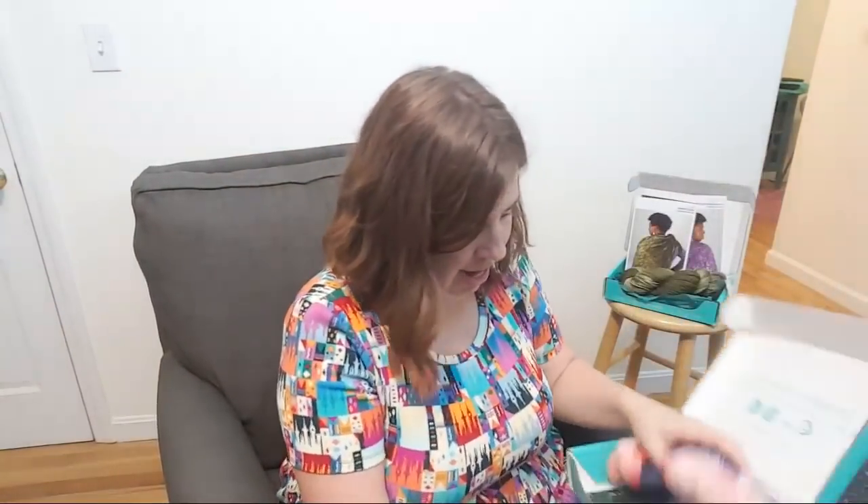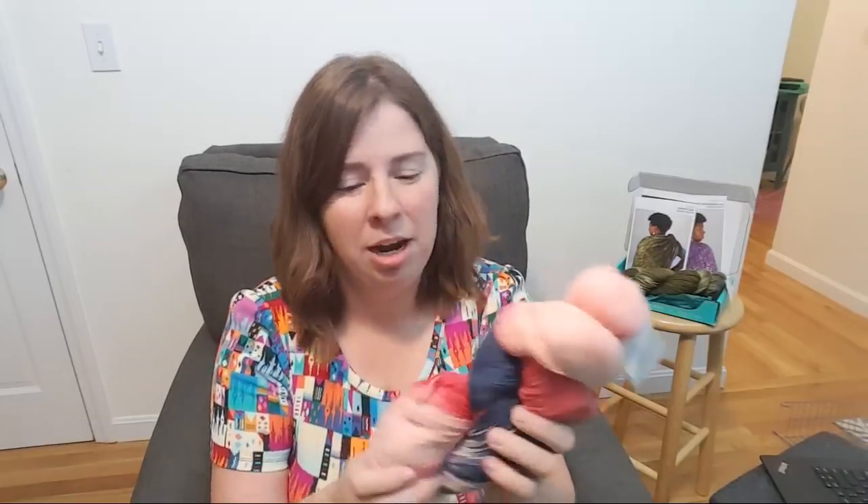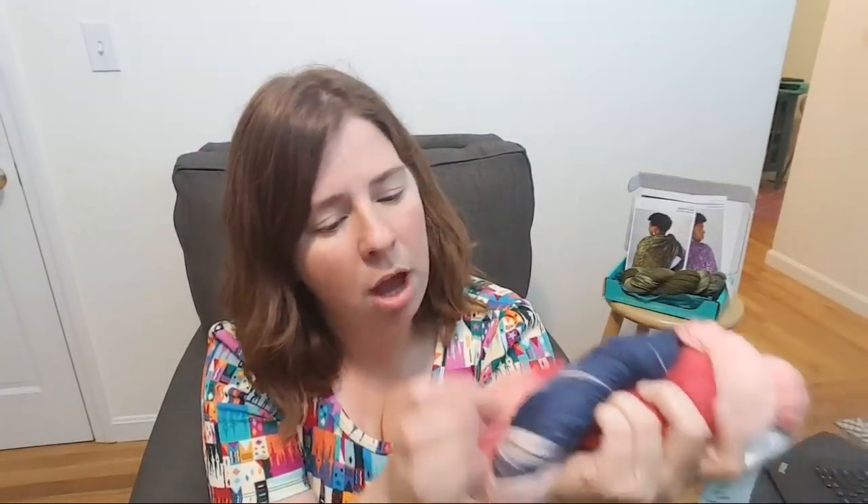Oh, that is pretty! This yarn is a merino nylon cashmere blend — 75% superwash merino, 15% nylon, 10% cashmere. We've got sort of a coral pink down to a blush pink and a denim blue, with some hints of a paler blue in there as well. With the silk blend there's definitely more of a sheen to it.